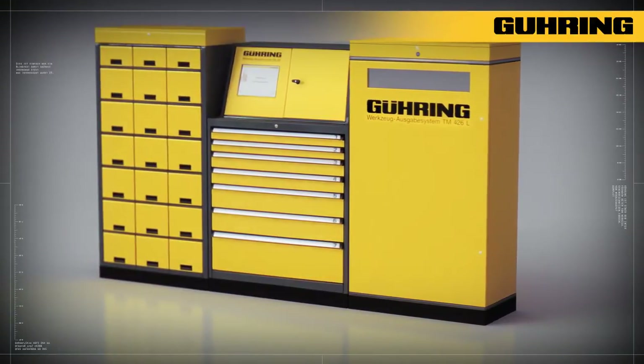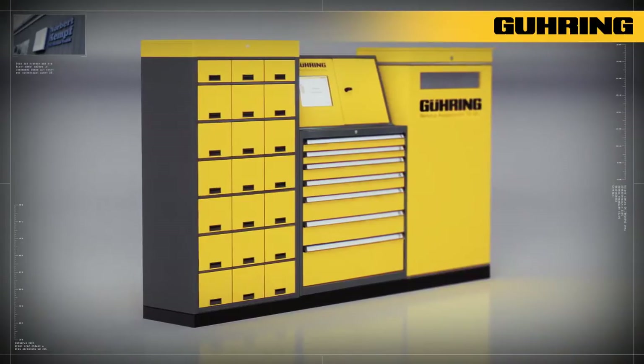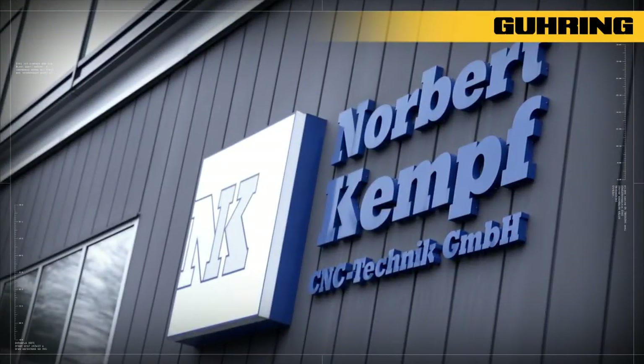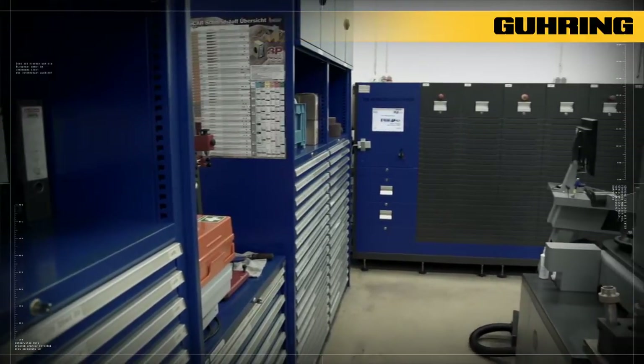Goering sets standards in the field of tool management vending systems, TM systems for short. At the mid-market Norbert Kempf company in St. Ingbert, a Goering TM system has led to significant cost reduction.